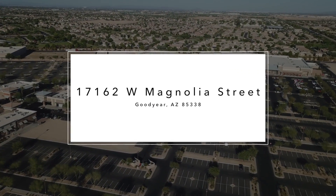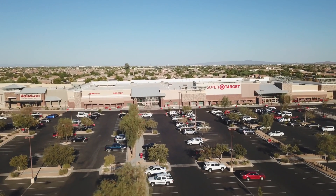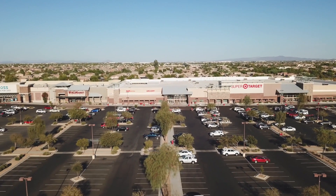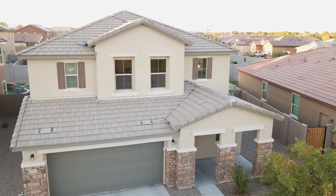Located just two miles from Canyon Trails Town Center with retail shops including World Market, Ross, and Super Target, this newly constructed home is truly in an ideal location.